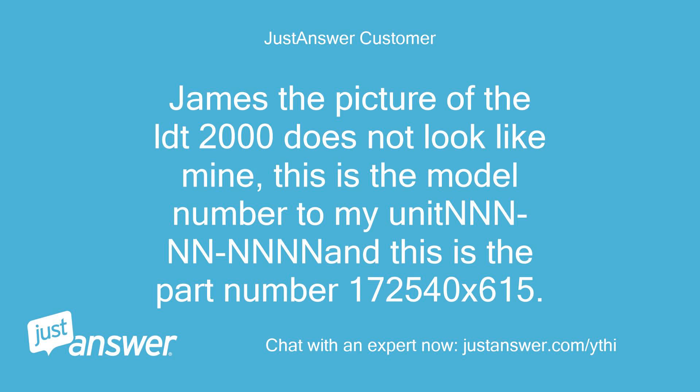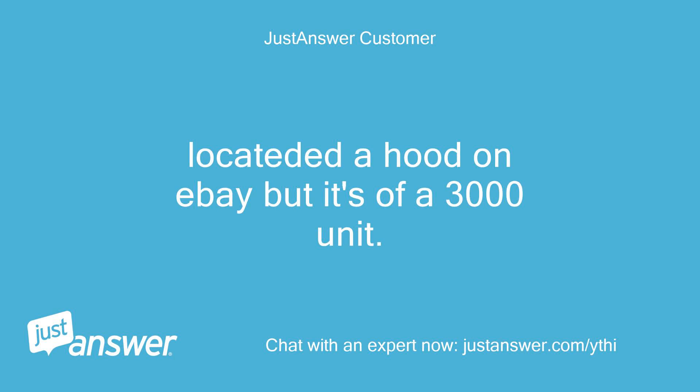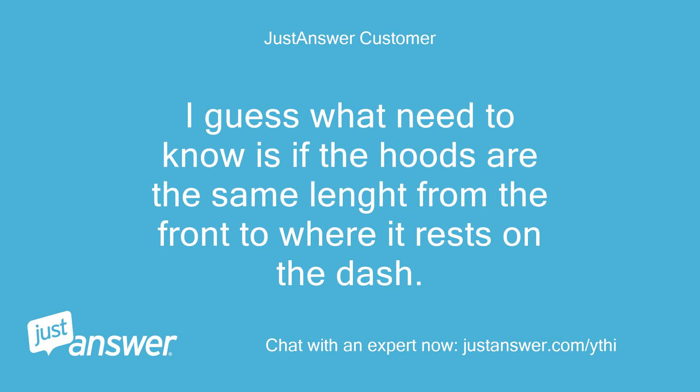James, the picture of the DLT 2000 does not look like mine. This is the model number to my unit. This is the part number 172540 by 615. I found it at the Sears store but it was too expensive. I located a hood on eBay but it's off a 3000 unit. The pictures of the 3000 show that the hookup part is the same as the DLT 2000, where it hooks at the bottom front part, and it's a lot less expensive. I need to know if the hoods are the same length from the front to where it rests on the dash.